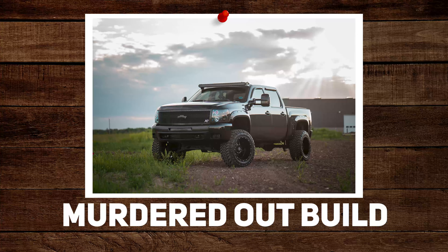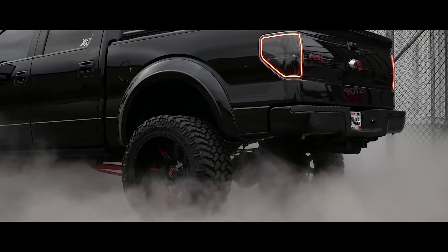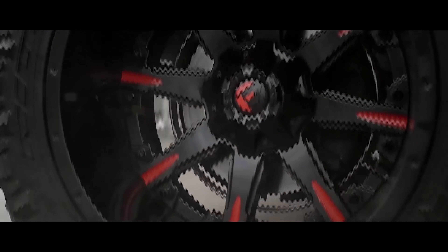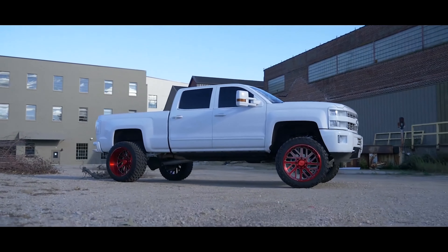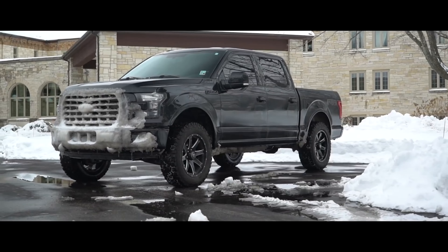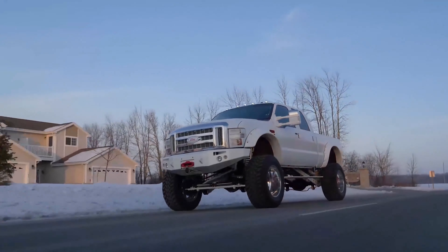All white build or murdered out build? Murdered out is more common — it's a much more go-to than all white. But I feel like I'd go with all white. I love how CO2 looks. We had red wheels on it, but I think it's going to look even better when we put chrome wheels on it. You do see a lot of all-black trucks and it's far easier because everybody sells some sort of black accessory. But if you do white, you have to get everything custom painted if you want it to match.